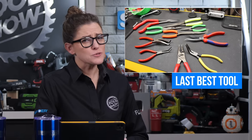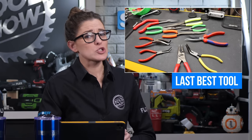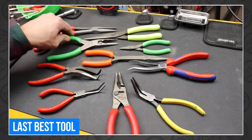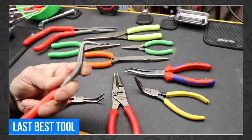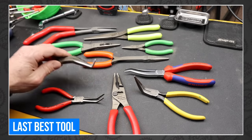We don't cover a lot of hand tools on the Tool Show — but that doesn't mean we don't watch The Last Best Tool every week. This time he started a very interesting discussion about pliers, their shape, and their future. If that sounds fun, this video is absolutely for you.